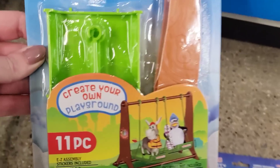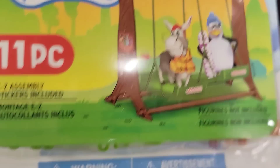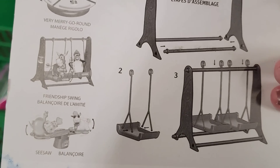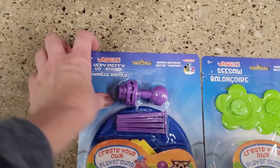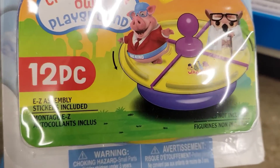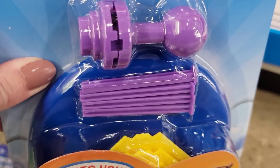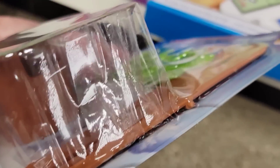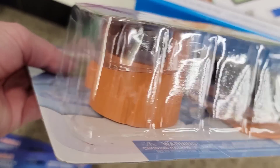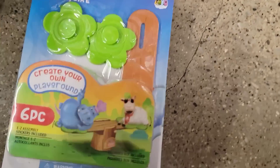They also have play sets for those little animals. The first is an 11-piece set with stickers — it's a swing set. They also have a 12-piece merry-go-round set and a six-piece teeter-totter set. As Jenny jokes: if you never got the wind knocked out of you, you are doing it wrong.